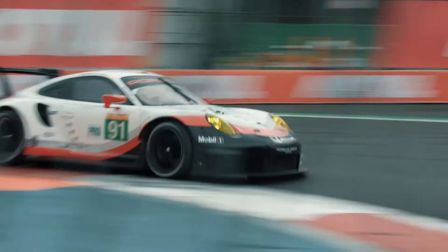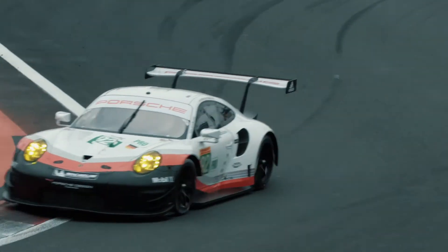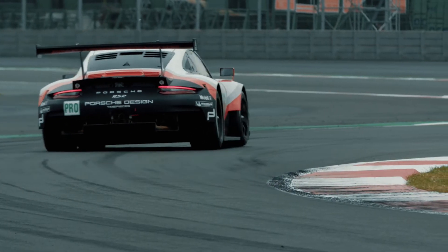Yesterday it was good in an intermediate condition, but today we struggled a little bit to find the balance of the car. It's really tough on this track to put all the sectors together — you can really easily over-push. So we are P6.